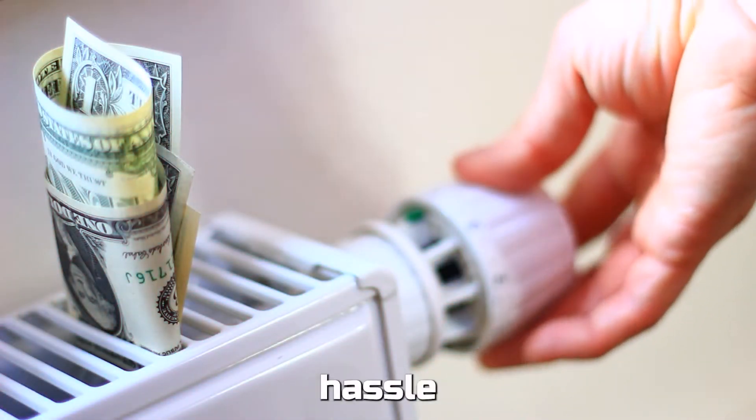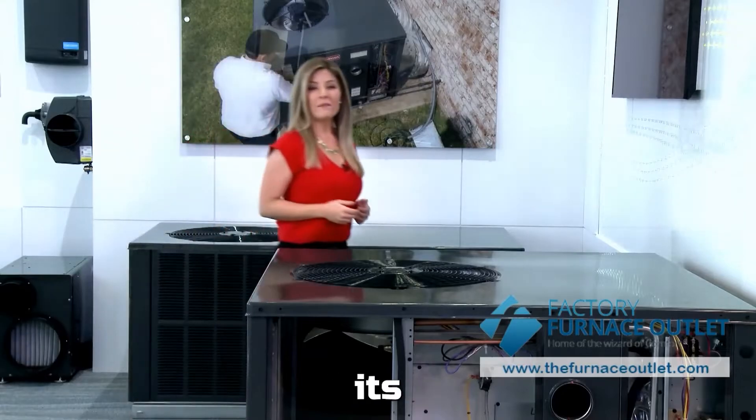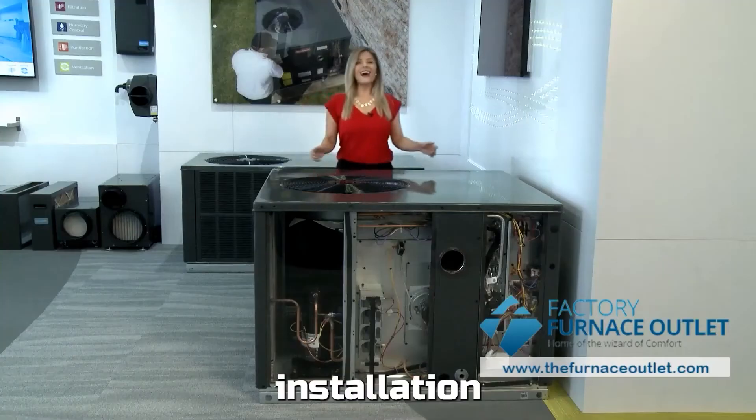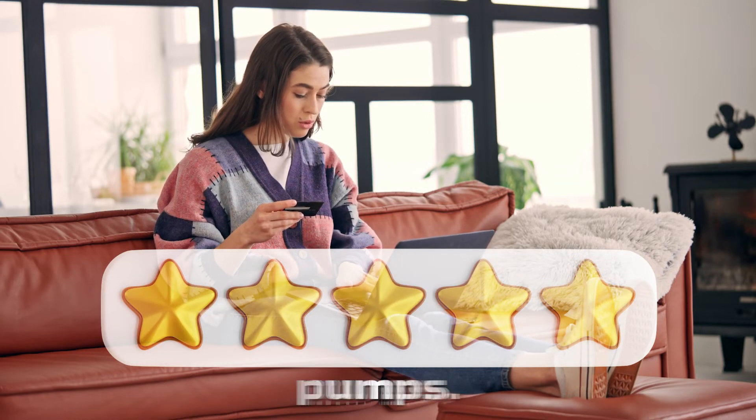Say goodbye to the hassle of separate heating and cooling units taking up precious space. With our Package Heat Pumps, it's all-in-one, making installation a breeze. Join the countless satisfied customers who've made the switch to our Package Heat Pumps.